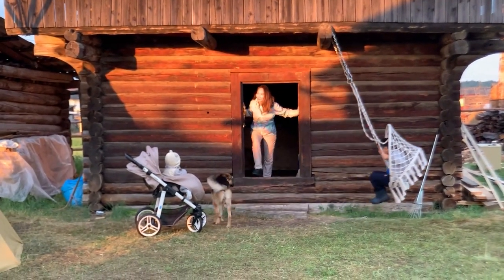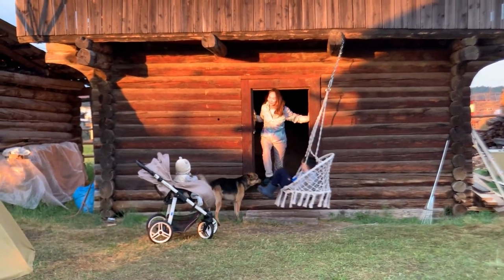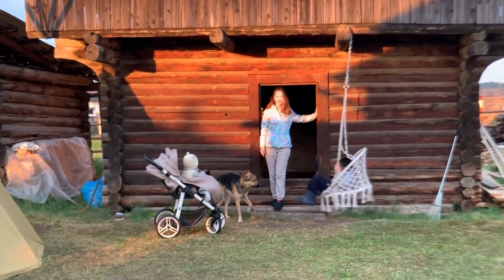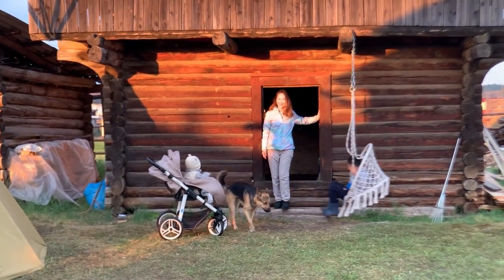I'll say goodbye in the background of the barn. I've got a lot of other interesting things to share about living in a Yakut village. So stay on the channel.